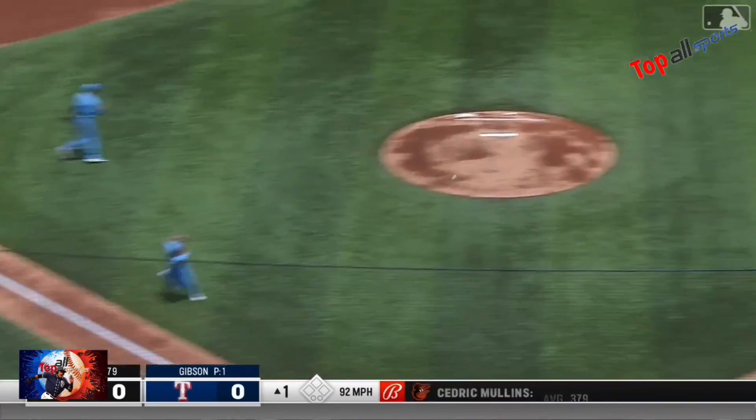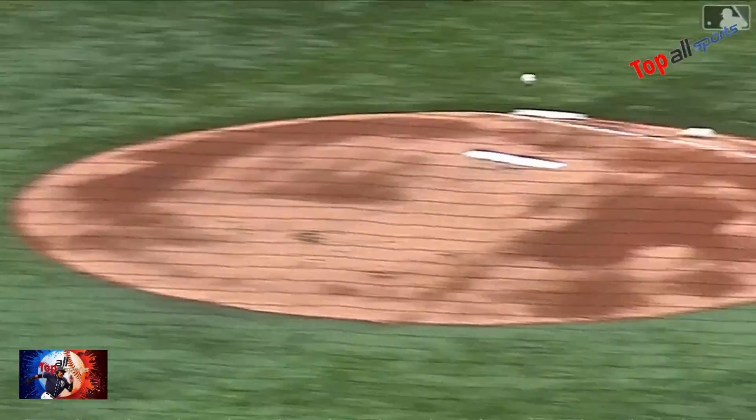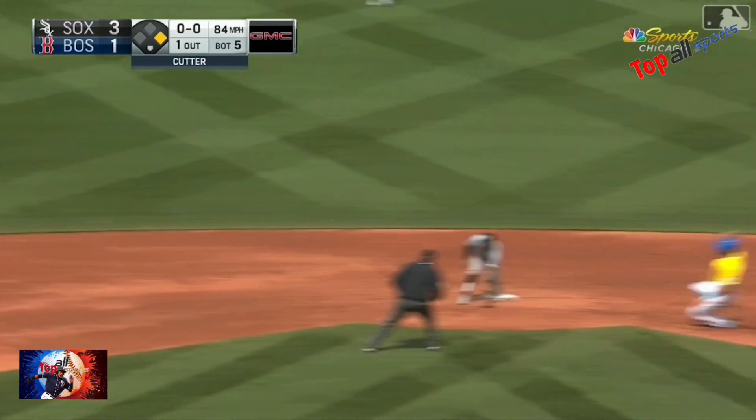A little roller at third base — bare hand play! And the throw to first in time. Charlie Culberson bolting down the third base line. To third — Moncada! Great play.